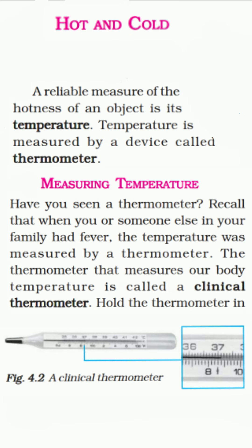Now, as you can see, your first heading is Hot and Cold. In determining whether an object is hot or cold, a word called temperature is very important. We always measure the temperature of any object or substance to determine whether it is hot or cold. If the temperature is high, we say it is hot; if the temperature is low, we say it is cold. Temperature is defined as a reliable measure of the hotness of an object, and it is measured by a device called a thermometer.